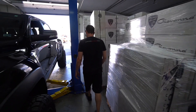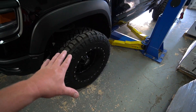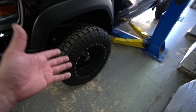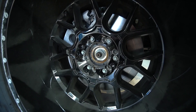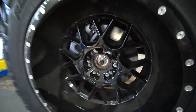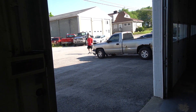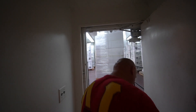Dodge went to the Chevy bolt pattern, so these will fit a Chevy as well. And if you needed to put them on a Ford you'd use that extra hole. So these wheels are dual-drilled and will pretty much fit any brand, even a Ford.